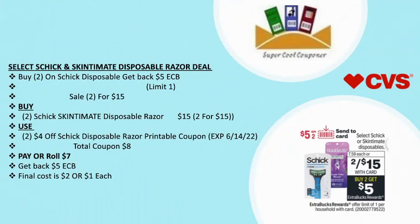The next deal is select Schick Intuition disposable razor: buy two and get back $5 ECB. Limit up to one time, on sale two for $15. Grab two Schick Intuition disposable razors for $15. Use two $4 off Schick Intuition disposable printable coupons from coupon.com — note that coupon expired on June 14. Total coupons: $8. Pay or roll $7 and get back $5 ECB — final cost is $2, or $1 each. If you don't have the $4 coupon, a $5 off $2 send-to-card coupon is available on Sunday.